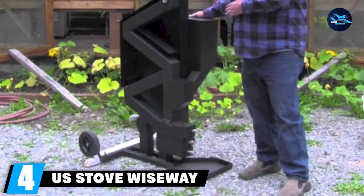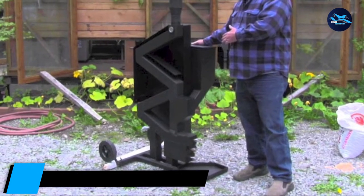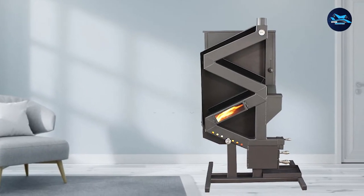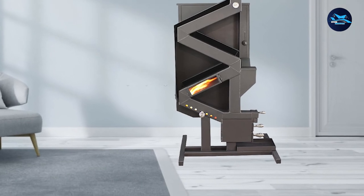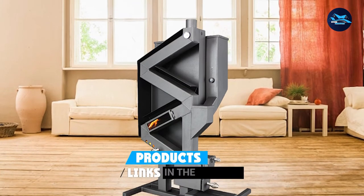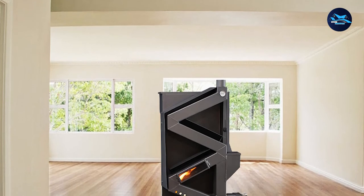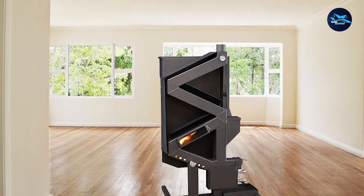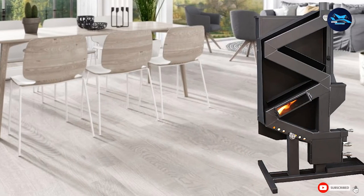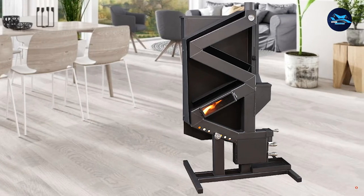Next at number 4, we have the U.S. Stove Wiseway Pellet Stove G1949. It earned top marks from our testing team for its unique design. This pellet stove relies on a natural gravity feed system, which means less work for you. With 40,000 BTU, it comfortably heats up to 2,000 square feet. It has been crafted with a 60-pound capacity hopper and uses standard pellets measuring 3 inches. Our testing team not only loved the look of this stove but also how quietly it runs.